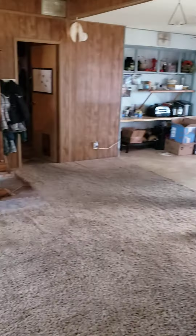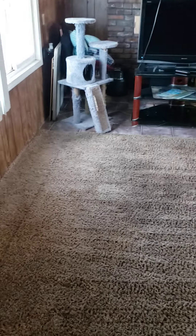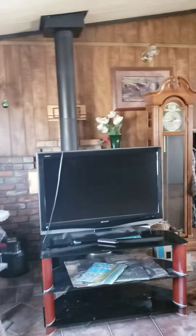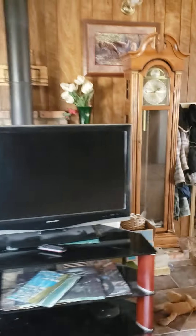Big entryway — no water damage that I can see. Does the wood stove come with it? Yeah. That's called the mobile home shuffle.